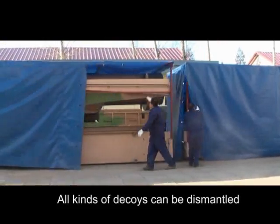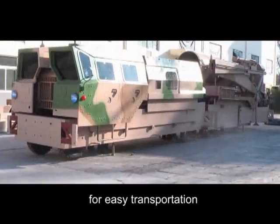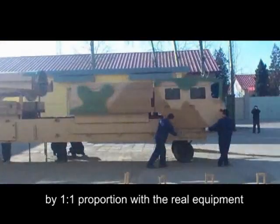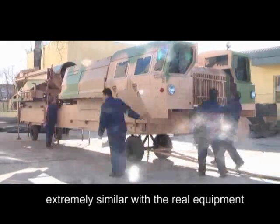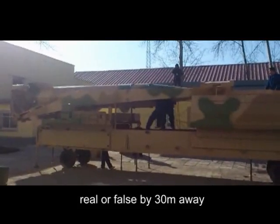All kinds of decoys can be dismantled and packaged into standard containers for easy transportation. After setup, strictly made by one-to-one proportion with the real equipment, they are extremely similar to the real equipment and cannot be distinguished as real or false from 30 meters away.